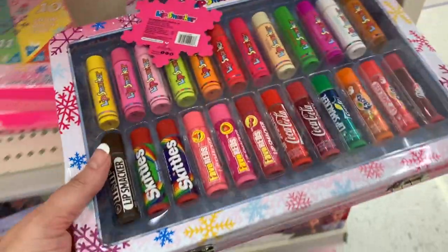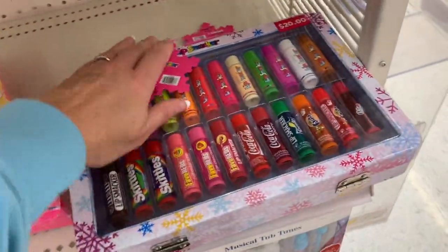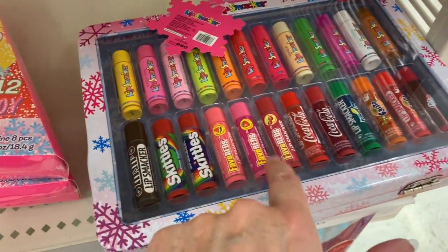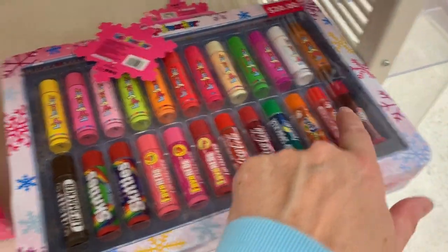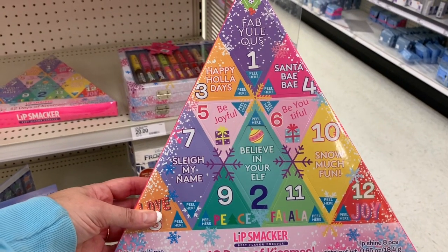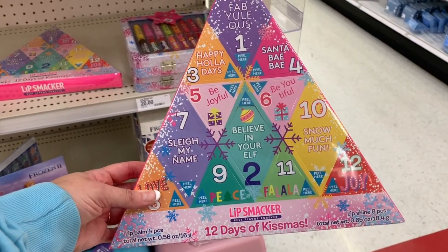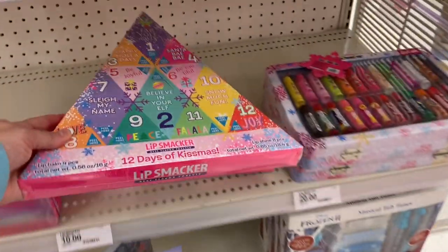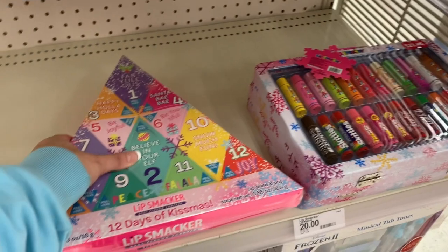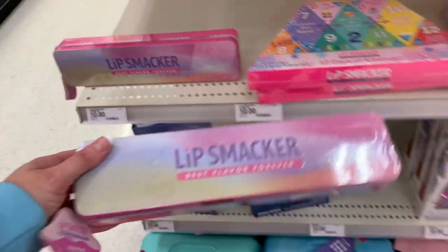The Lip Smacker set comes in a tin with twenty-four lippies for twenty dollars. This is the 12 Days of Kissmas advent calendar — you get eight lip shines and four lip balms for ten dollars. There's also a ten dollar tin option here.